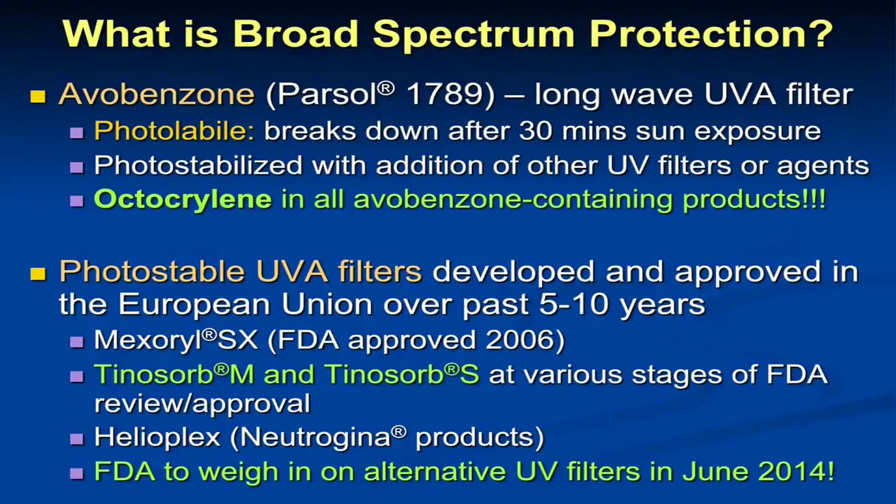Helioplex is also a little bit of a UVA filter, somewhat equivalent to Mexoryl. All agents with Helioplex and Mexoryl in the U.S. still have avobenzone and octocrylene, so it's unclear whether they add a lot — probably a little bit. Neutrogena has done a great job making this available in every formulation — sprays, foams, lotions — and it comes in a beach defense version that stays on better in water. And it's cheap — it's at Costco. Coppertone, Banana Boat, all of these work; they all have the same products as of 2009. You're not getting much more if you go to the cosmetic counter and buy sunscreen for $30 or $40 a bottle.